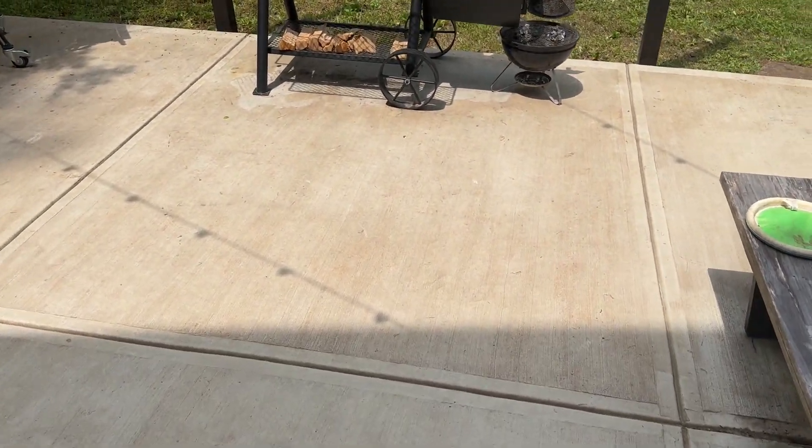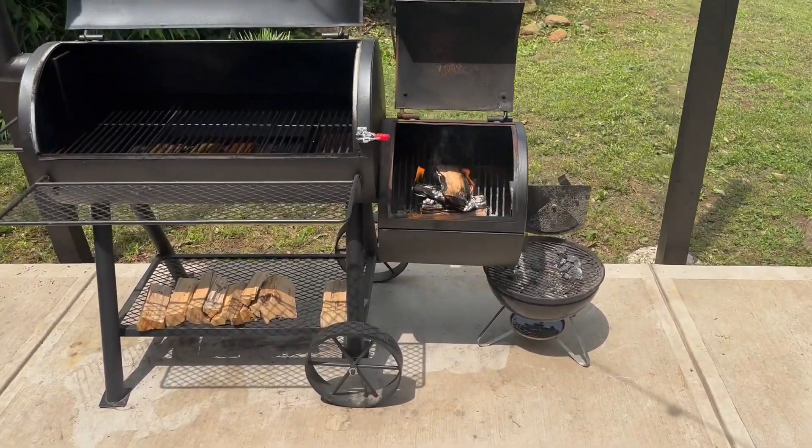It's Memorial Day weekend and the smoker's going for some ribs.